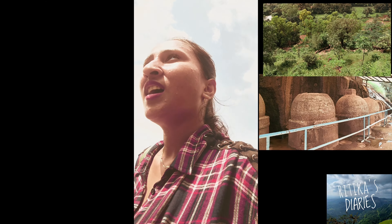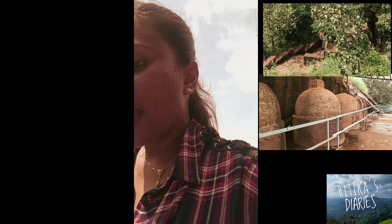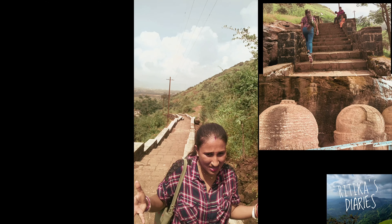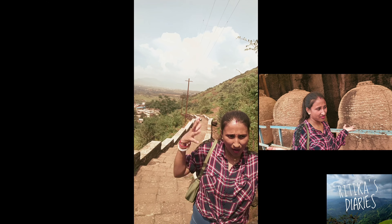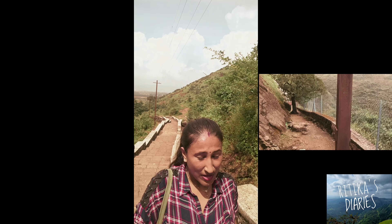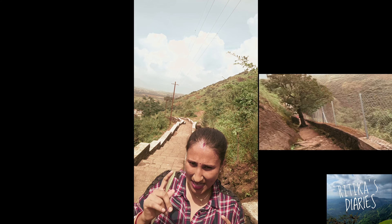But the real fun and satisfaction is when you reach your destination and you can just scream out your heart. And when you are at the peak, all those stairs feel very satisfying.